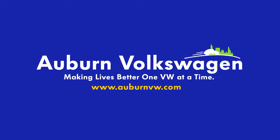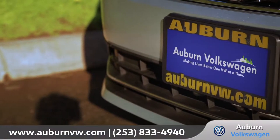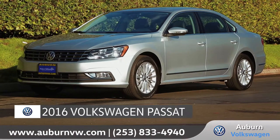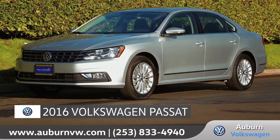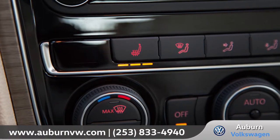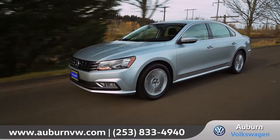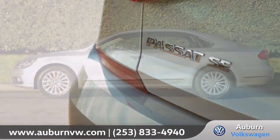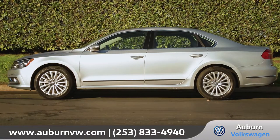At Auburn Volkswagen, we aim to give all our customers a great experience both in-store and online. Today, we'd like to talk about the 2016 Volkswagen Passat. Featuring redesigned style and upscale amenities, along with a standard turbocharged engine and advanced safety features, the new 2016 Passat is here to give family time a serious upgrade.